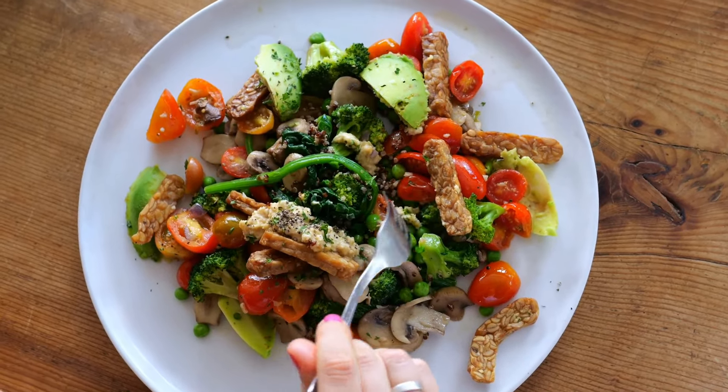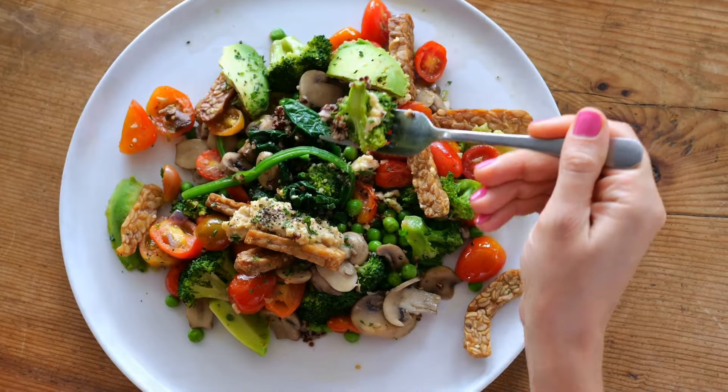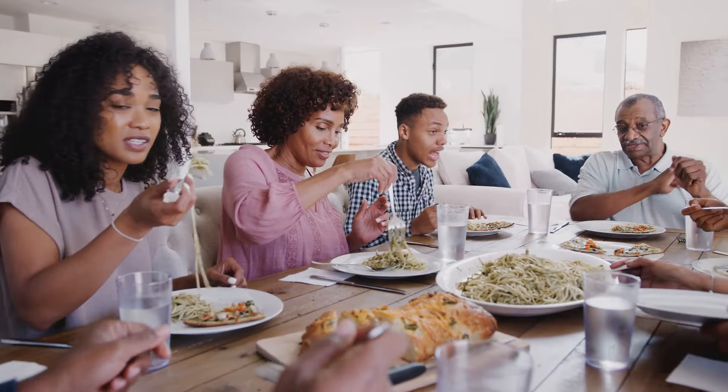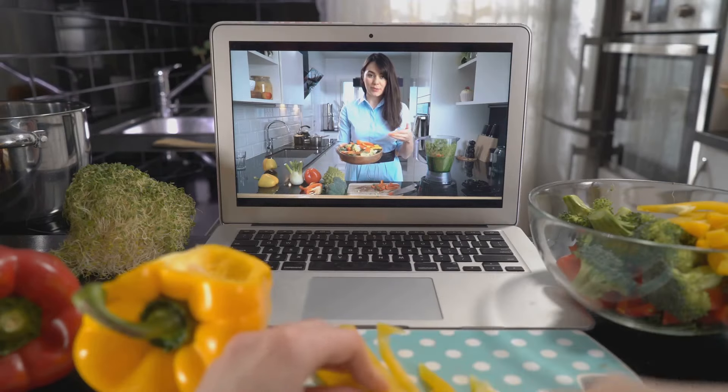Thank you for joining us on this journey. Please hit the thumbs up button right now to let YouTube know this content is appreciated — that will help get this content out to those who may need it. Don't forget to like, comment and subscribe. This is your Nutrition Navigator signing off.